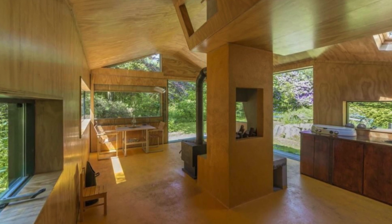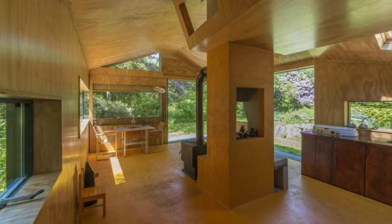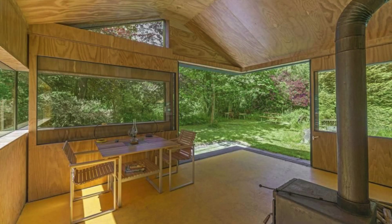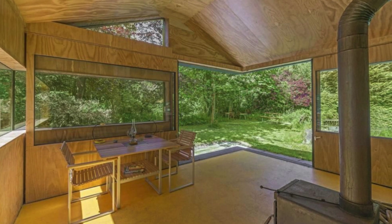A tiny home like this one could also work as a nice full-time home if it was outfitted to be a permanent residence. Could you live in this tiny house in the middle of the forest?